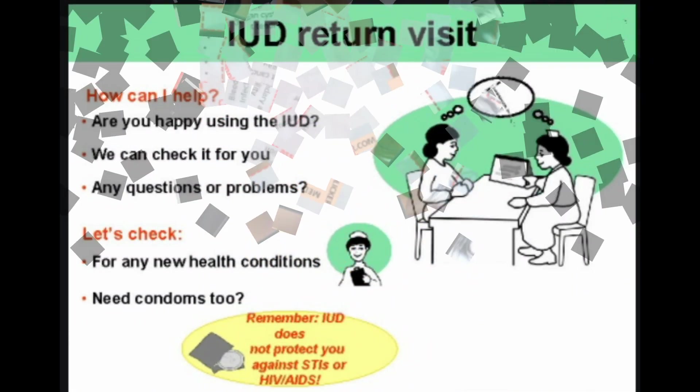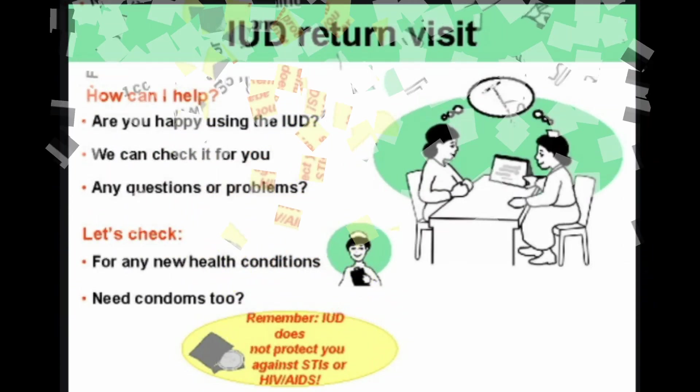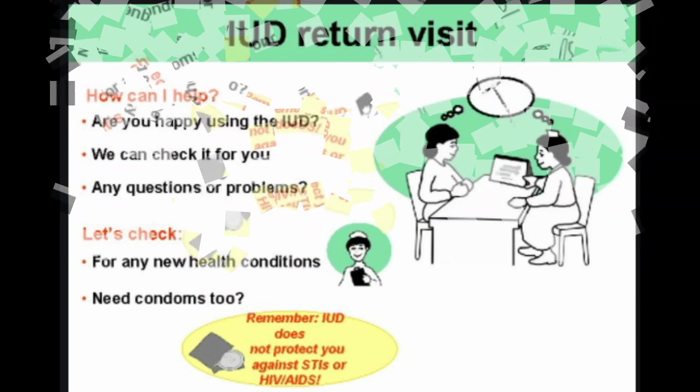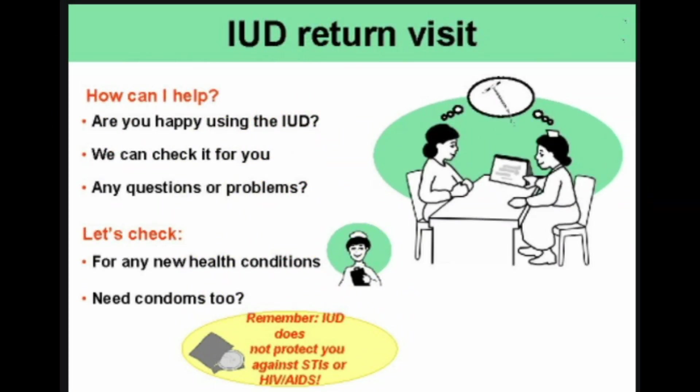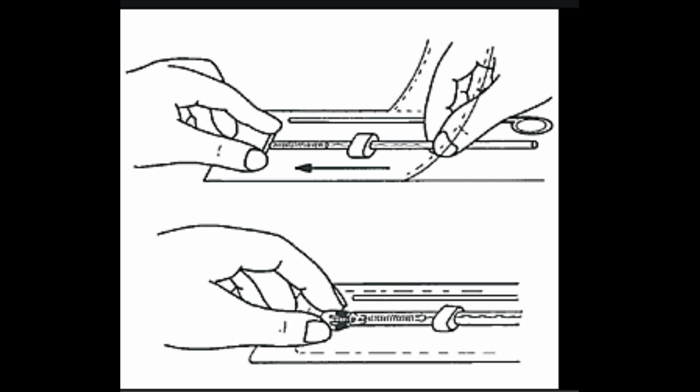Unexplained uterine bleeding is also a contraindication. Both hormonal IUDs and the copper IUD are effective methods of birth control. The key differences between Mirena, Skyla, and Paragard are what they're made of, how they work, how long they last, and possible side effects. For instance, Mirena and Skyla release hormones into your body. If you prefer to avoid hormones, you might choose Paragard. However, the hormones in Mirena and Skyla are only released locally and don't have the same broad effect as hormones in birth control pills, which are delivered through your bloodstream. On the other hand, if you already have heavy bleeding and cramping during your period, you may not want to use Paragard, which could worsen your bleeding.